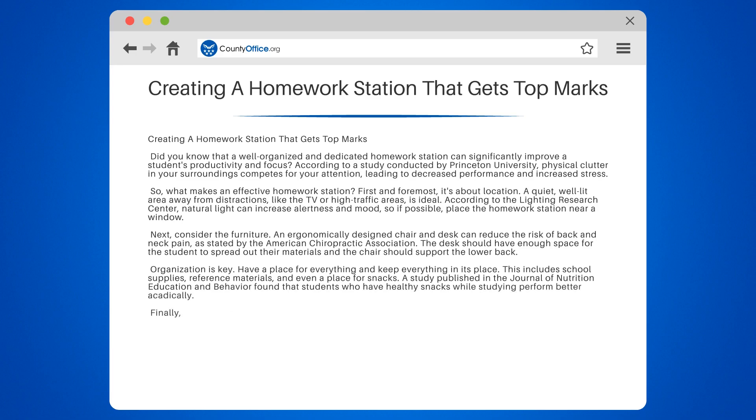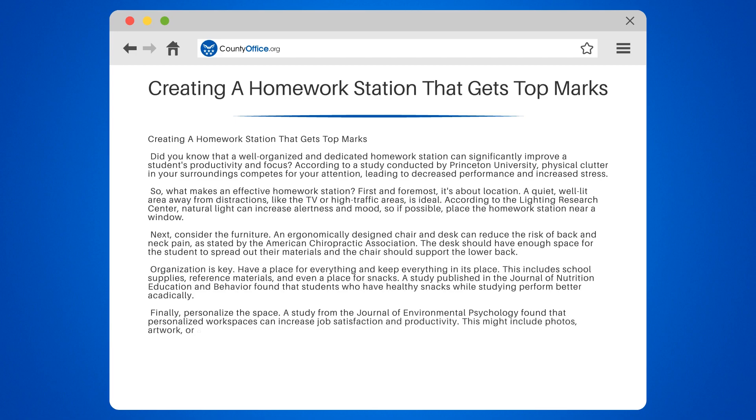Finally, personalize the space. A study from the Journal of Environmental Psychology found that personalized workspaces can increase job satisfaction and productivity. This might include photos, artwork, or a favorite color scheme.